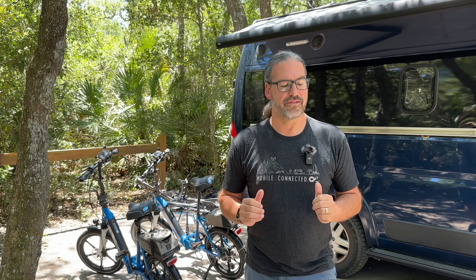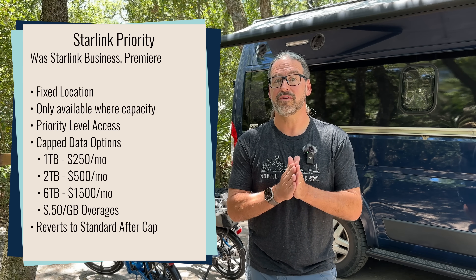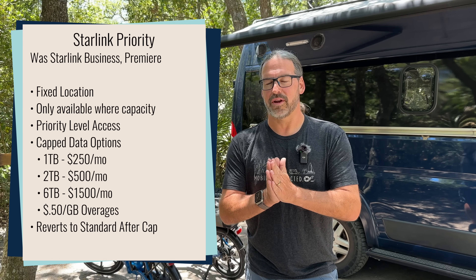The next plan is the Starlink Priority Plan, which used to be the Starlink Business Plan — at one point called the Premier Plan. It is intended for fixed location usage but for more high-demanding users, and it gives you a set amount of priority data. Pricing is $250 a month for one terabyte, $500 a month for two terabytes, and $1,500 a month for six terabytes. In the past, when that data was used up, speeds were throttled down to just one megabit per second for the remainder of the month. Now with these new changes, once you use up your priority data, you drop down to being essentially a Starlink Standard plan — unlimited data for the remainder of the month, just at a lower priority on the network.